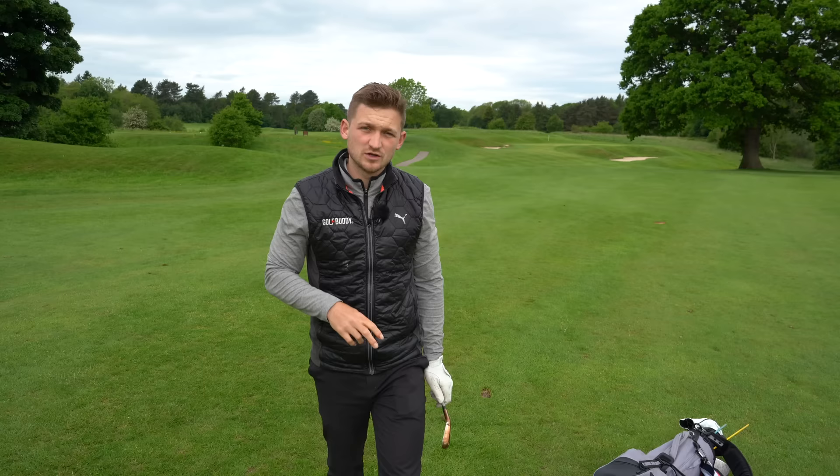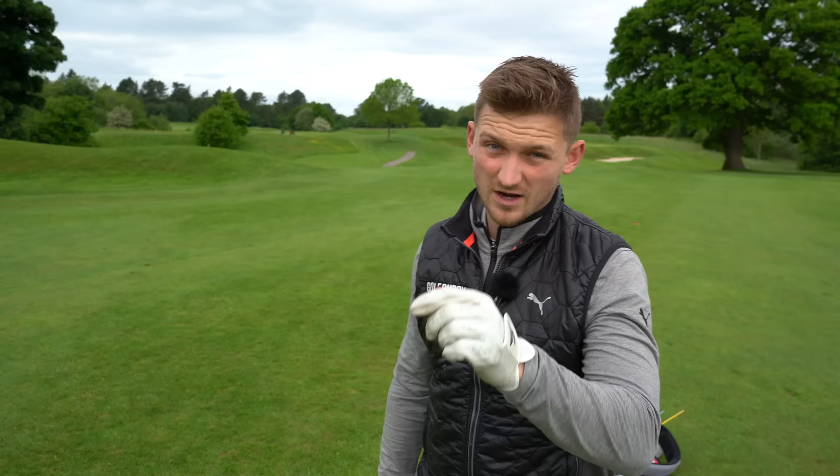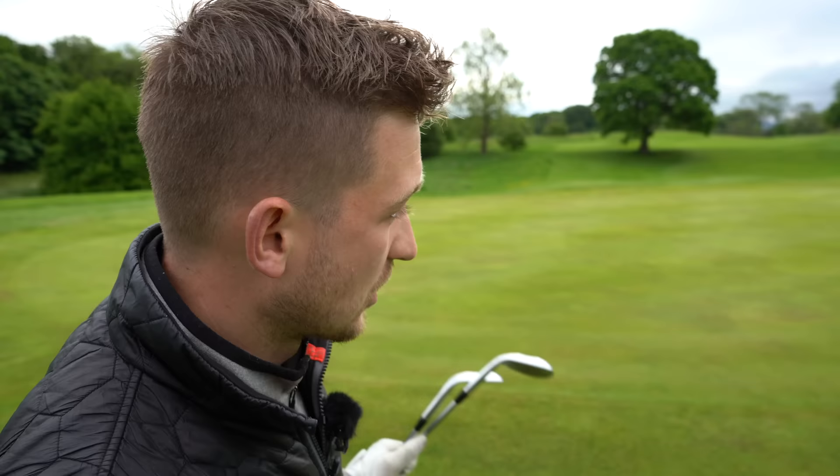Let's head up to the green and look at the third and final point: short game. If we're not finding greens and we're playing our worst golf — honestly, why are you not doing this? It's scary. So we're now on the green.